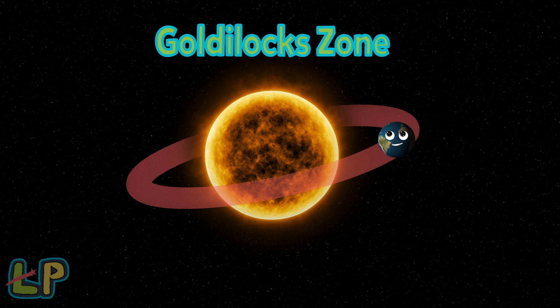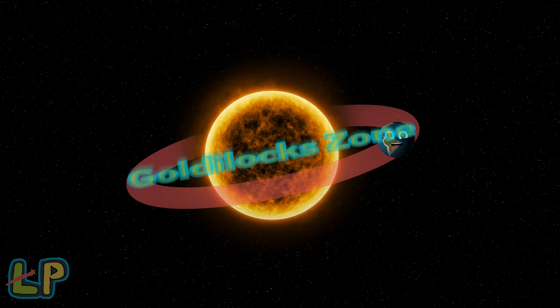What is the Goldilocks Zone? It's a habitable zone where Earth sits from the sun. Now let's start.